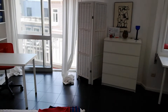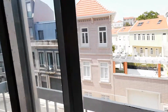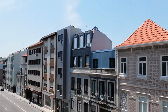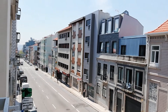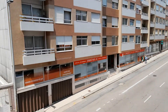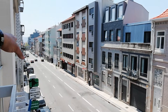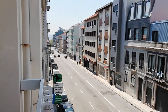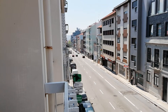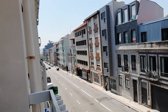Now let's check the view. From the studio we have this balcony here, and this is Rua de Camões. Down there is the heart, the center of the city, just 300 meters from here, so the location is very, very good.